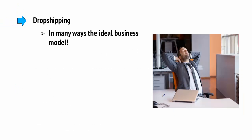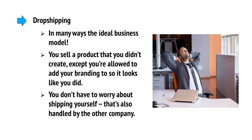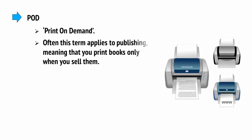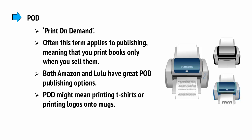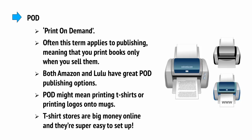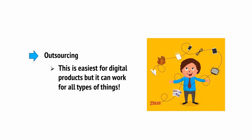Dropshipping is in many ways the ideal business model. This means you sell a product that you didn't create, except that you're allowed to add your branding to the product so it looks like you did. What's more is that you don't have to worry about shipping yourself — that's also handled by the other company. POD, which stands for print-on-demand, often applies to publishing, meaning that you print books only when you sell them. Both Amazon and Lulu have great POD publishing options. Likewise, POD might also mean printing t-shirts or printing logos onto mugs — t-shirt stores are big money online and they're super easy to set up. Finally, why not just outsource the creation of your product? This is easiest for digital products, but it can work for all types of things as well.